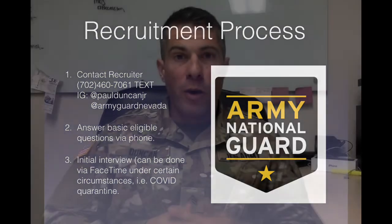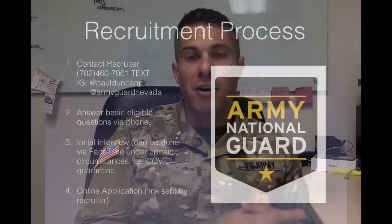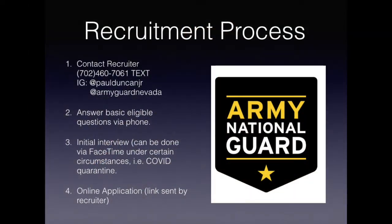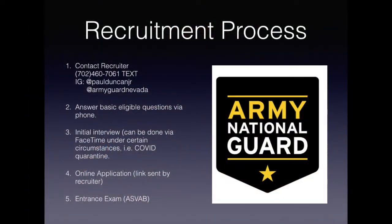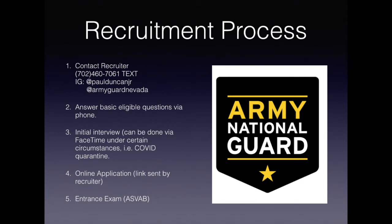After that initial appointment, we're going to have a good idea if you want to join the National Guard or not. Once we decide that you want to join, the next step is the recruiter is going to send you a link for an online application. You're going to fill that application out at your house online, and once you finish, you're going to ask your recruiter to review the application. Once that application is complete, the recruiter can set you up with your ASVAB test — the test that determines which jobs within the National Guard you qualify for.